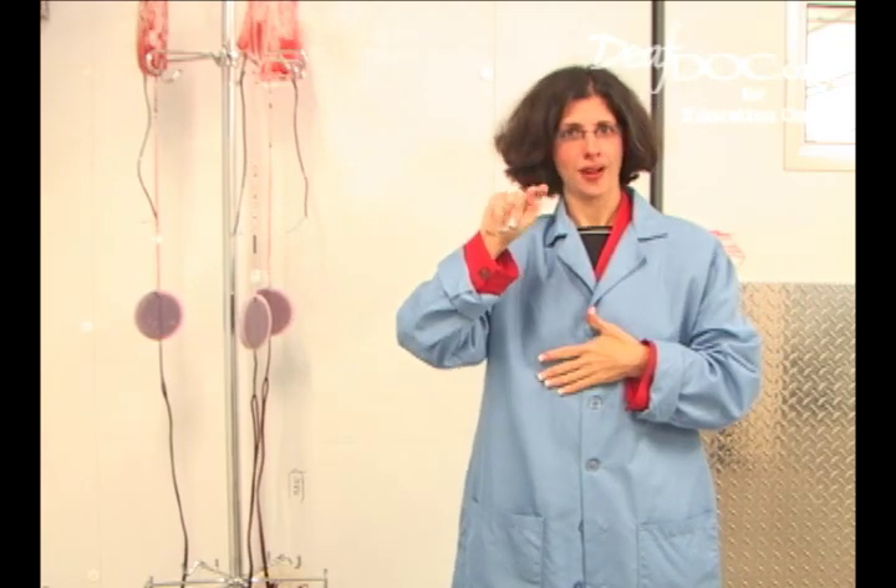Hello everyone. I'm inside a very cold room. This presentation is part of a series on blood components. This one is about red blood cells.